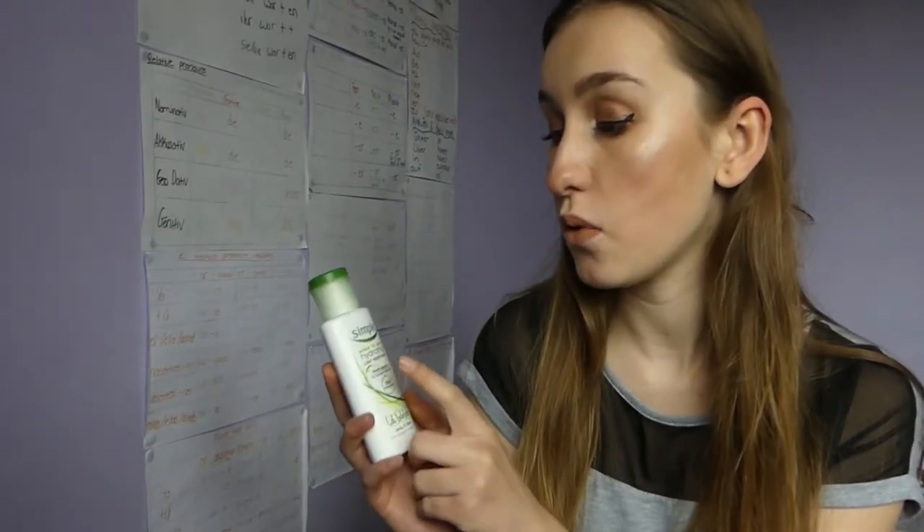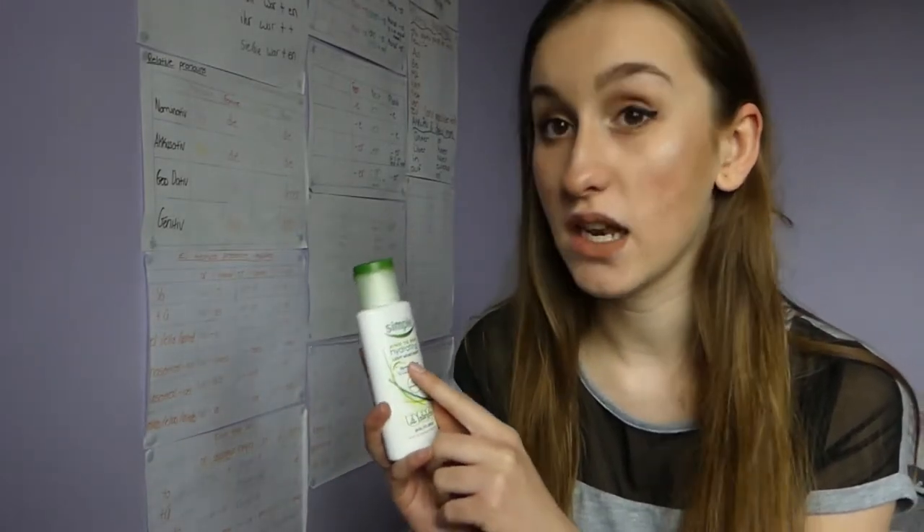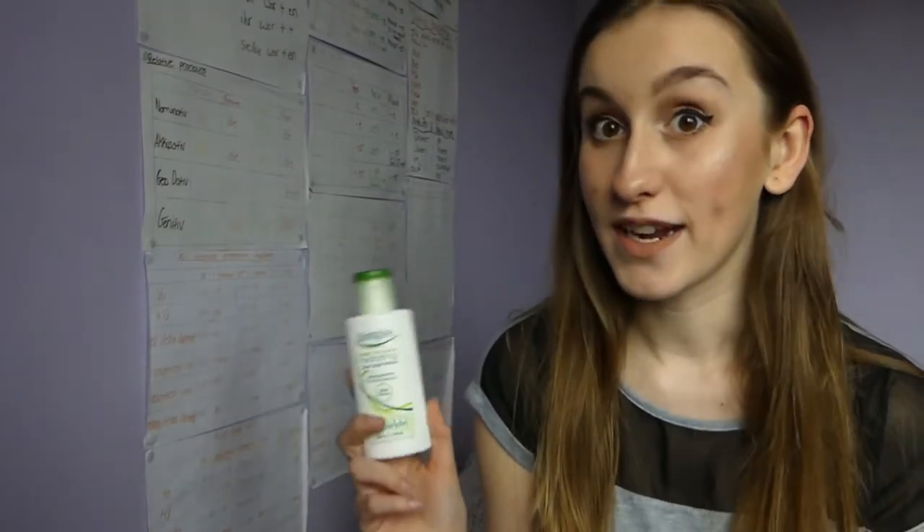The second product I want to talk about is the Simple Kind to Skin hydrating light moisturiser. This is actually a product I've used for years — I've always used Simple moisturiser — except I rarely ever used it in the past, which was so bad. That's probably why I found quite a collection of them where I've got loads in gift sets from Christmas and birthdays.